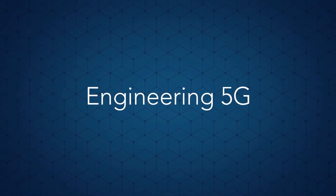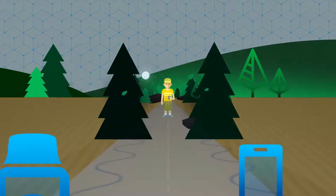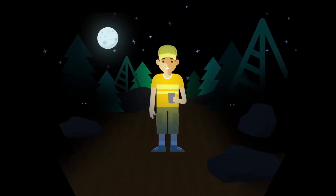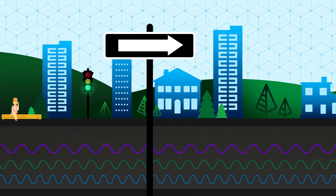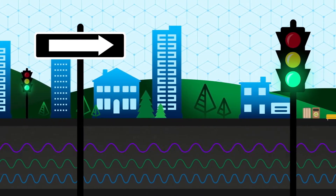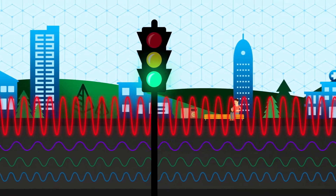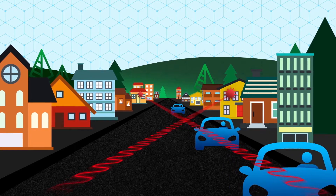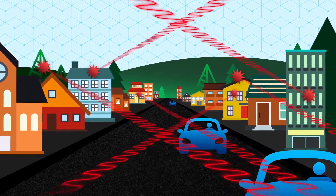Mobile networks today give you blazing speeds anytime, almost anywhere. But in the near future, as billions of new devices become connected, we'll need to open new, higher frequency spectrum to keep up. Unfortunately, these frequencies can't easily go through walls, doors, or trees like the ones we use today.